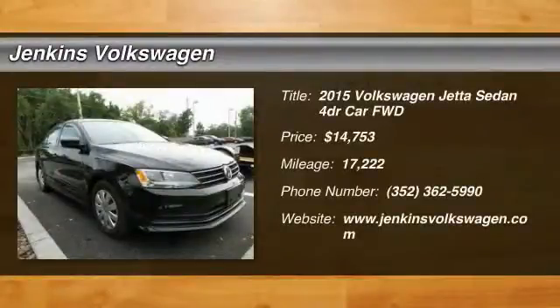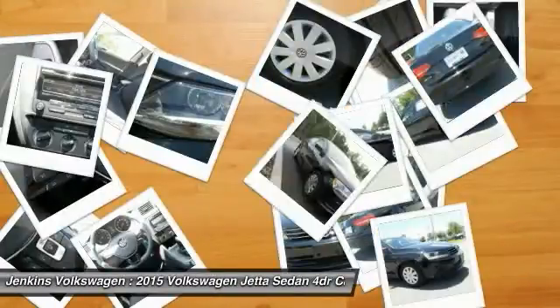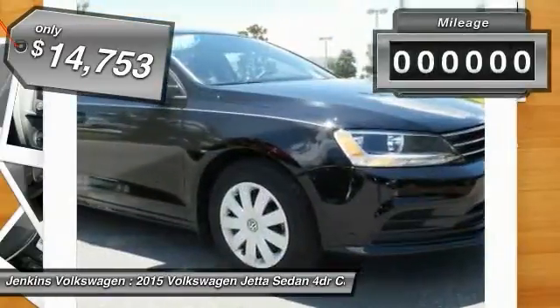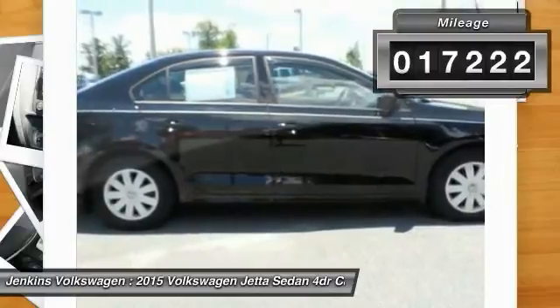The 2015 Volkswagen Jetta is a premium, family-friendly car with a great price, agile and confident handling. It is priced below $15,000 and has less than 20,000 miles.